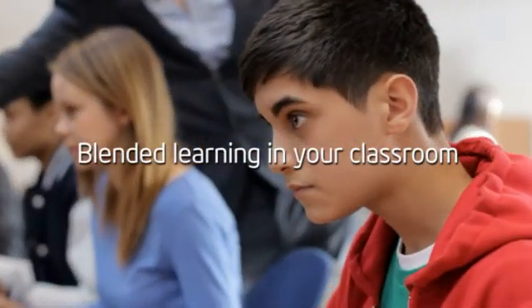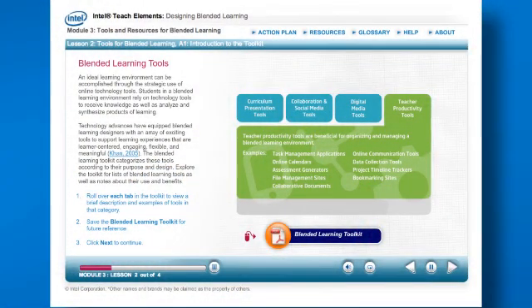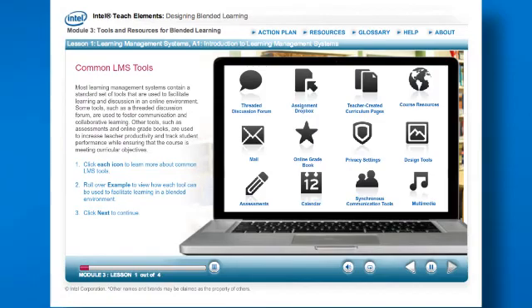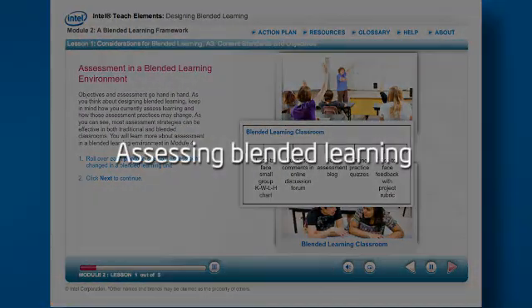Learn how to design blended learning for your classroom. Explore digital tools that boost student communication and learning with technology in an online environment. Get strategies and instruments for assessing learning within a blended classroom environment.